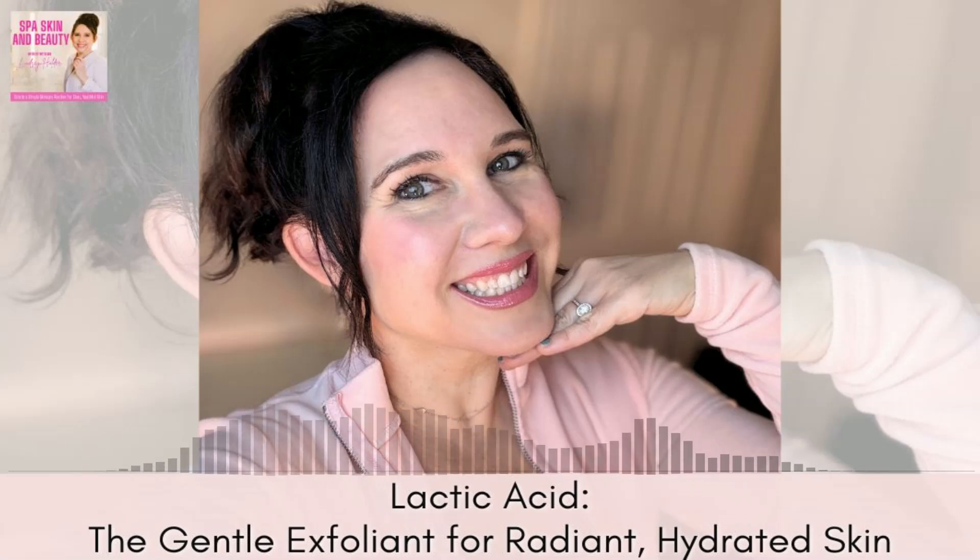Because lactic acid is milder than other exfoliating acids, you can use it more frequently. For most people, start with two to three times a week, and as your skin tolerates it well, you can gradually increase and even use it every day. With any acid, pay attention to how your skin responds — you don't want to over-exfoliate, because that can damage your skin barrier, leading to over-drying, breakouts, and sensitivity.